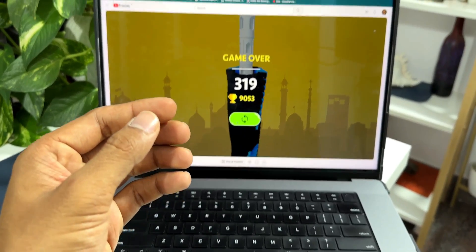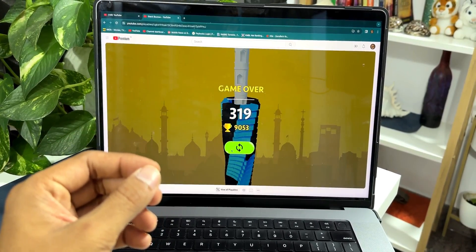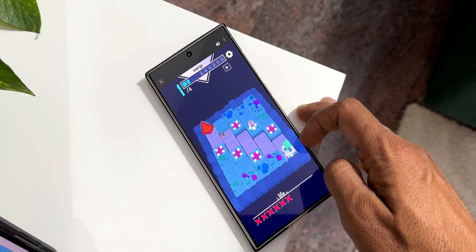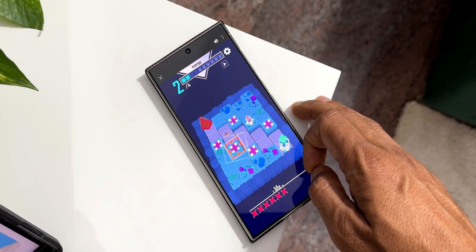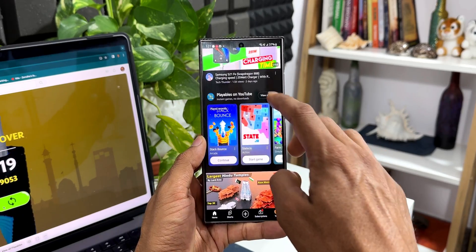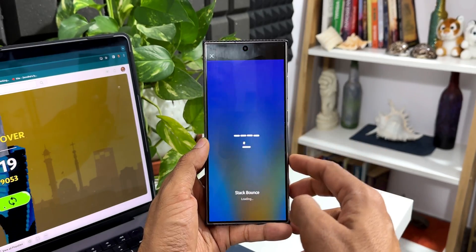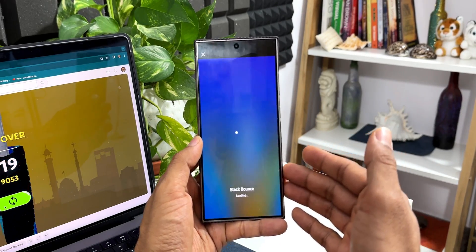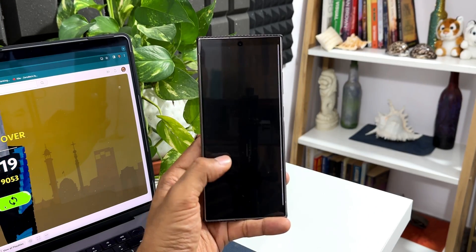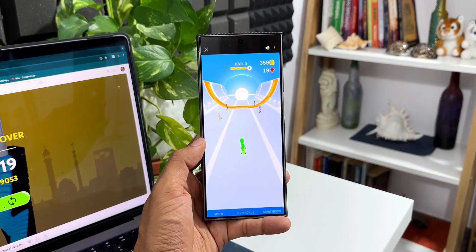That was on the large screen. Now what if you want to play the same games on your phone? Yes, that is also possible. You can see we have got Playables on YouTube right here on mobile. All I need to do is tap on any game I want to play. Let me play Turbo Stars — it's loading, takes just a few seconds depending on your internet connection.